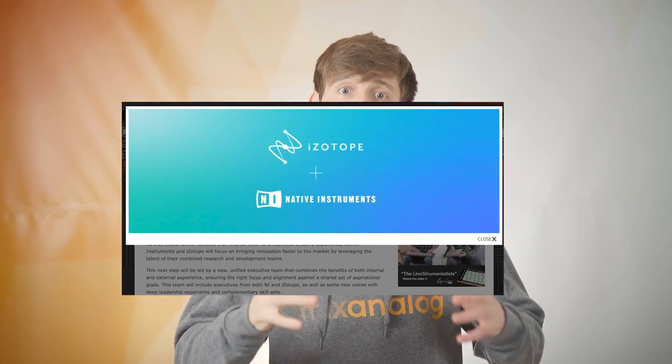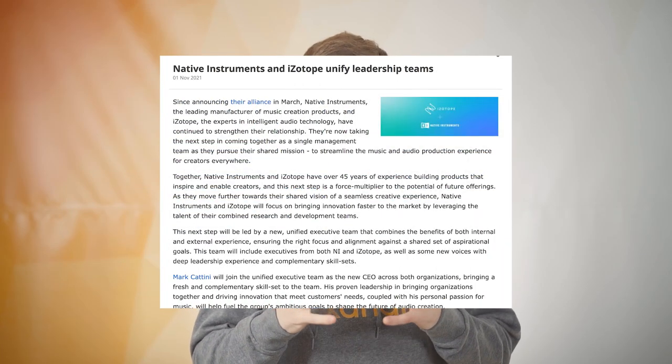In other news, Native Instruments and iZotope are increasingly coming together, unifying their leadership teams as a single management. Does this mean we're going to be getting mastering-grade tools in the next Komplete Ultimate? I don't know, but I really hope so, because they're both really great companies and combined they could give us some pretty amazing stuff. That's all for the weekly audio tech news — see you next week!